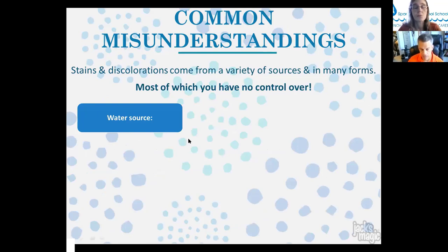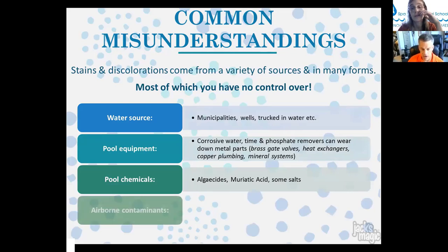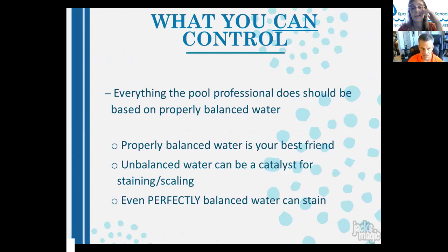Metals can come from water sources and pool equipment. Corrosive water can leach into gas heaters, brass gate valves, heat exchangers, and copper plumbing. Mineral systems can inject metals into pools. Pool chemicals often contain iron — muriatic acid, copper in algaecides, and some salts have iron in them. Airborne contaminants from plants, construction, highways, ponds, lakes, and fertilizer can all contribute to pool staining.